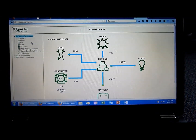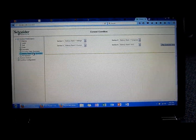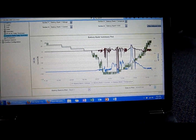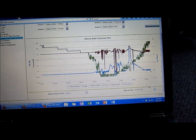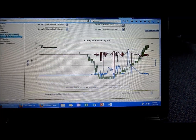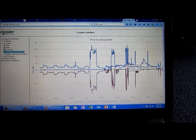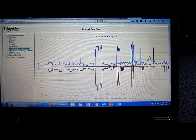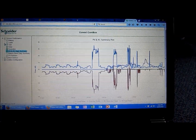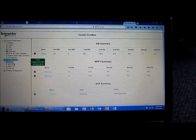One thing I really like about the software is the data logging and the detailed graphs it can produce. Here's the battery bank summary for today — it shows battery bank voltage, current, and temperature. It also gives detailed load plots as well, so it's quite useful.